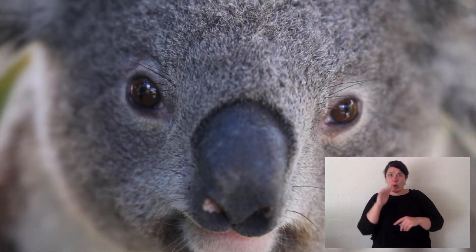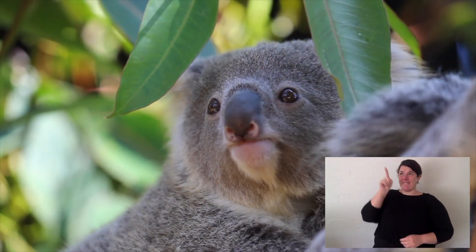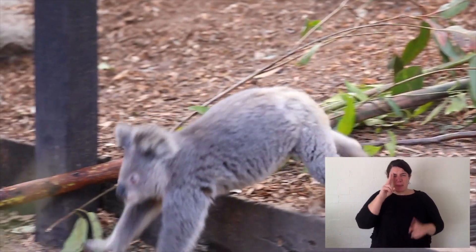Now wombats live underground and koalas live up in trees. Some people call them koala bears, but they are not a bear because bears aren't marsupials.